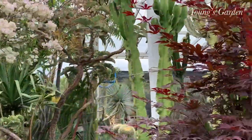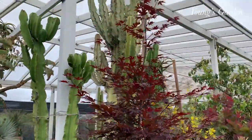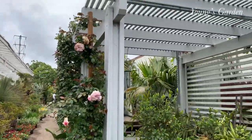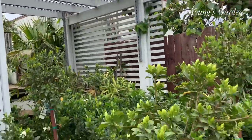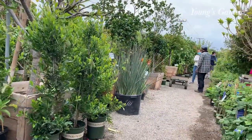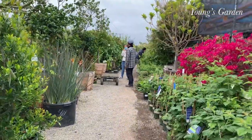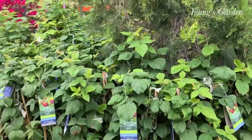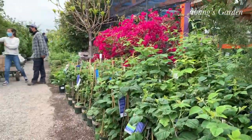Here are some more flowers and plants — cactus. They have so many rare and exotic trees and fruit trees that you can't imagine; they have most of it here. And here, I believe, is raspberry.